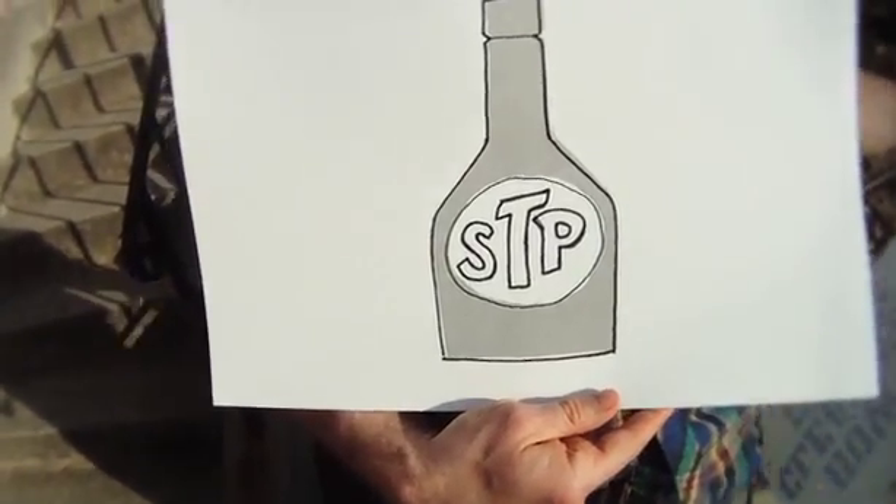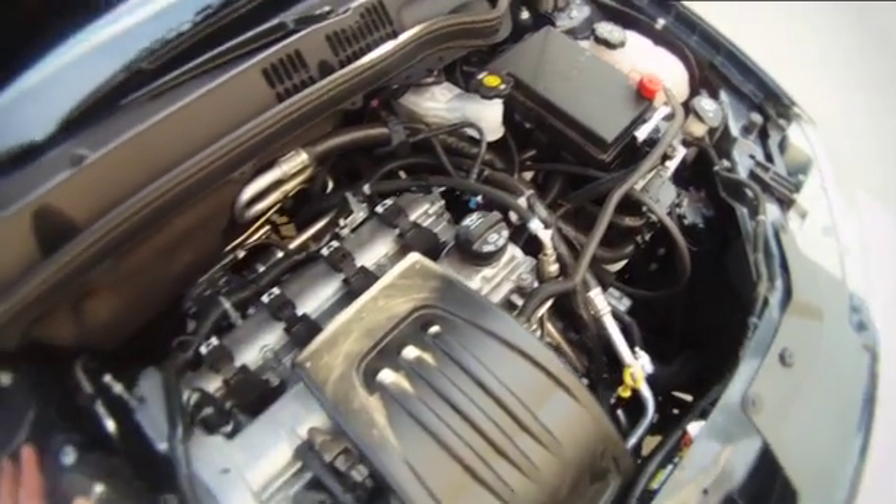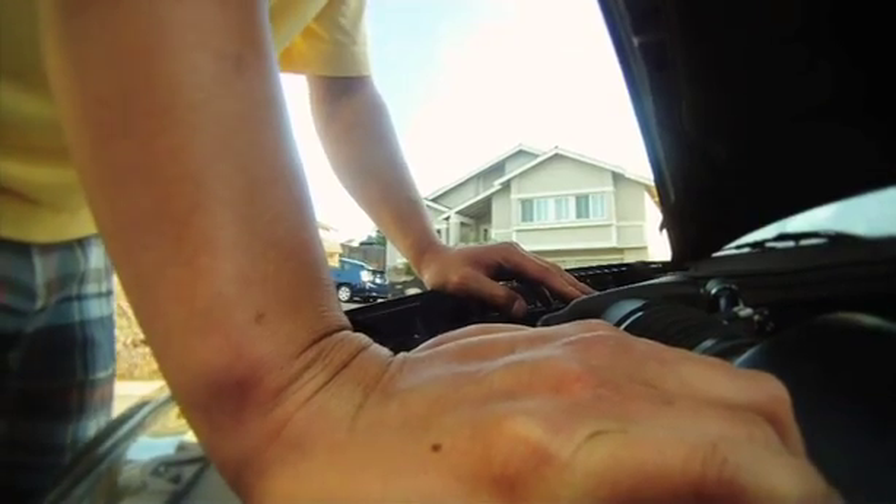Engines need to be cleaned now and again, otherwise they get gunked up with deposits that can lower gas mileage, diminish acceleration and power, cause hard starts, plus a bunch of other technical stuff you want to understand anyways.